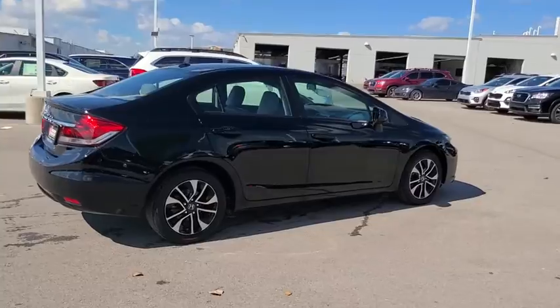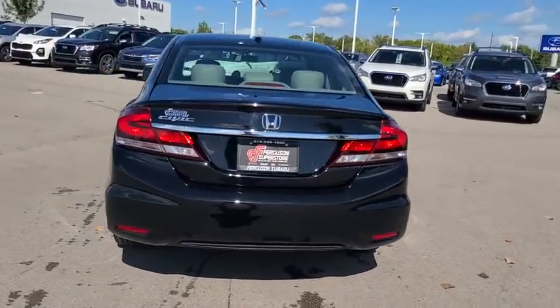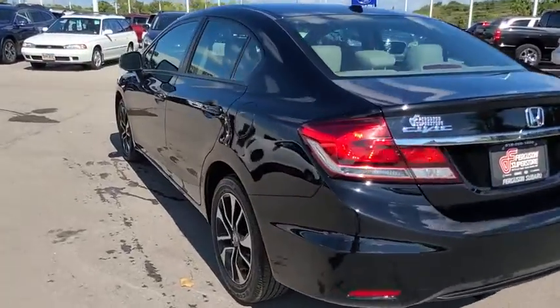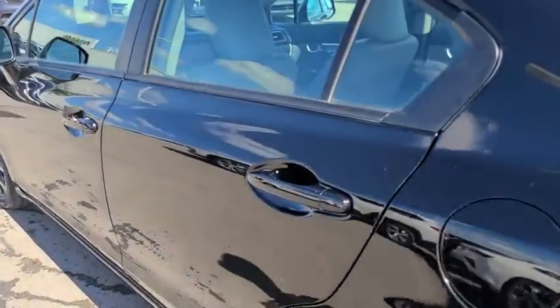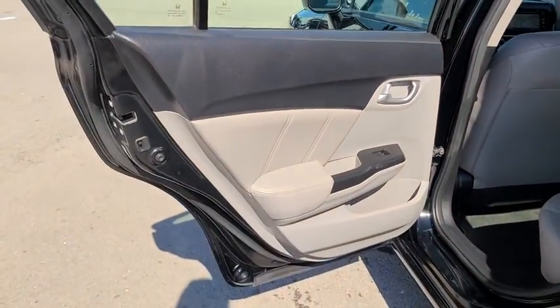Anti-lock braking system. Keyless entry. Traction control. Backup camera. Stability control. Steering wheel audio controls. Bluetooth. Leather-wrapped steering wheel. Power steering. Adjustable steering wheel. Four-wheel disc brakes. Aluminum wheels. Floor mats.